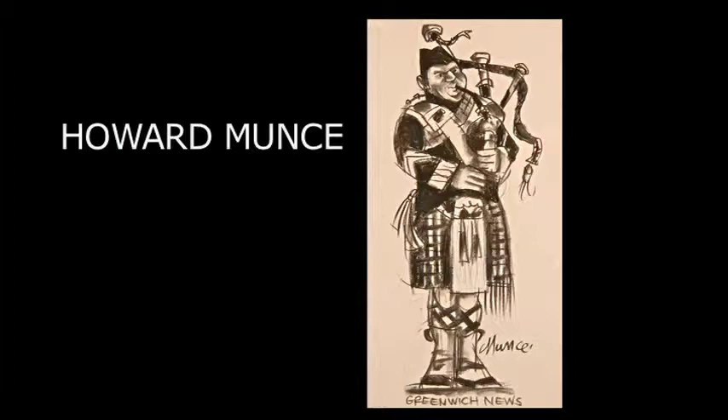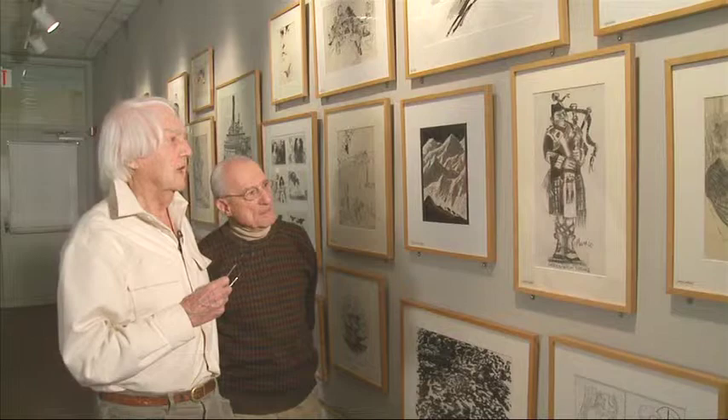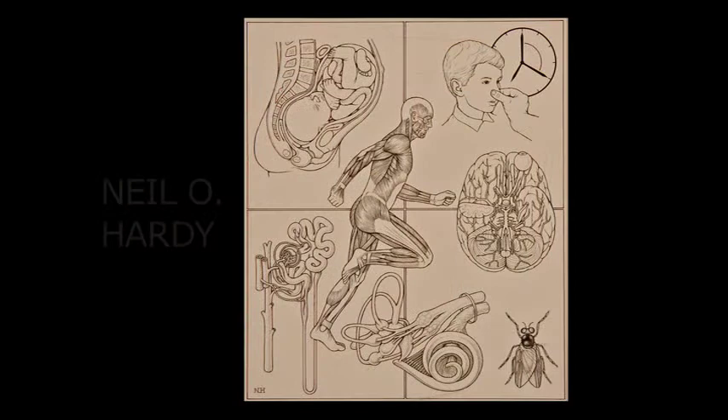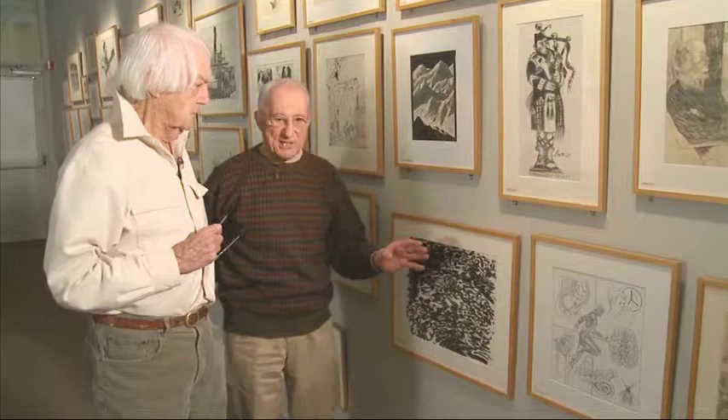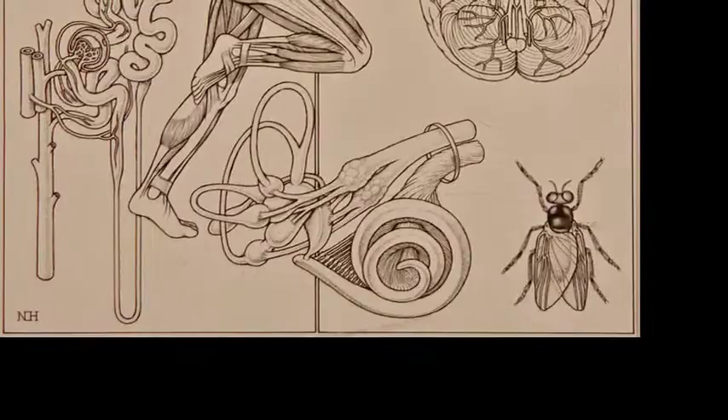Tell me about yours. Well, this is done by a guy named me. I did this for one of the local papers — obviously it had something to do with either bagpiping or Scotland, and it was in the Greenwich News. Oh, here's a man that we both work with. Neil Hardy is one of the foremost medical illustrators known internationally throughout the world, and his drawings are extremely precise. I remember one time I had an earache, and I was describing this to Neil over the telephone. He said, just wait a minute, I'm going to email you a drawing. And he sent me a drawing of the inside of my ear, figuring it would make me feel better. But it was just a gorgeous drawing.